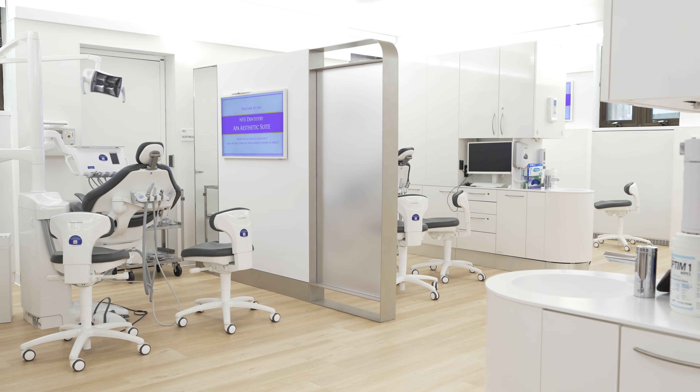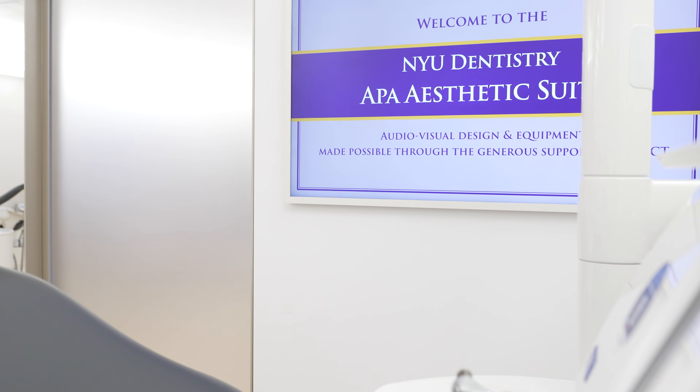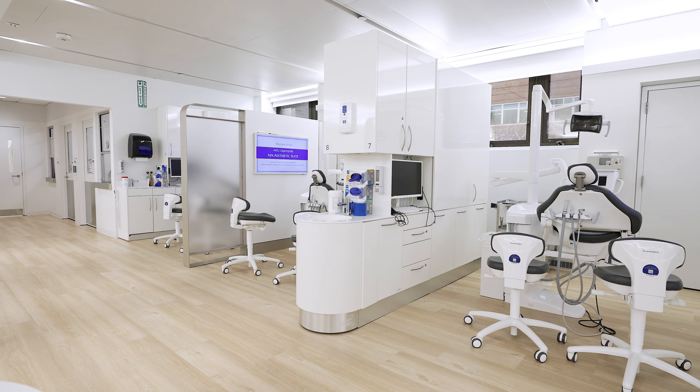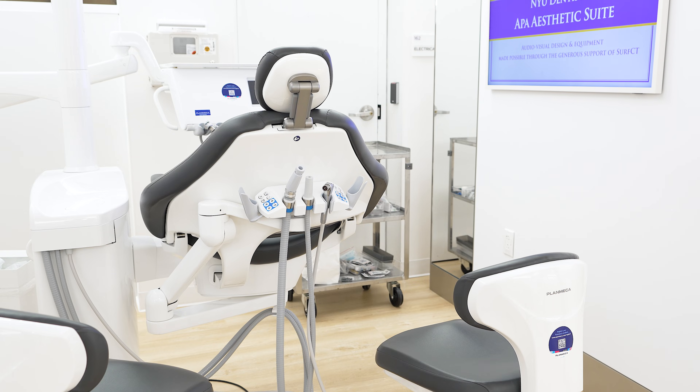This state-of-the-art facility is definitely setting new standards of excellence in aesthetic dentistry education. The APA Aesthetic Suite is a space where excellence, innovation and passion will flourish. We have nine beautiful spacious rooms to treat our patients, a very spacious hallway, and every single chair features state-of-the-art equipment.